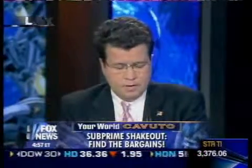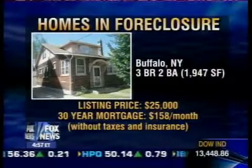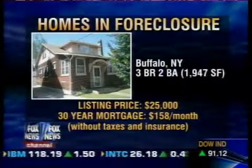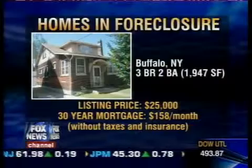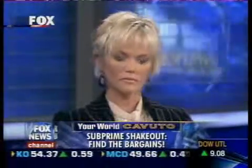Let's rifle through some of these. Beginning in Buffalo, there's this three-bedroom, two-bath house. Listing price: $25,000. And the conservative value on that home is about $60,000. You could get that with 5% down for about $158 a month. So way below market value. Way below market, and the owners are distressed enough to sell.